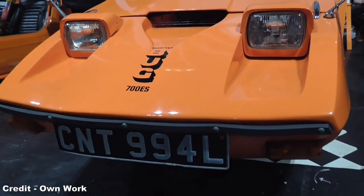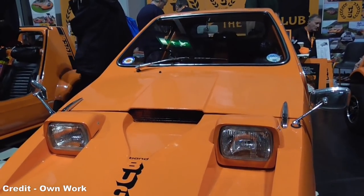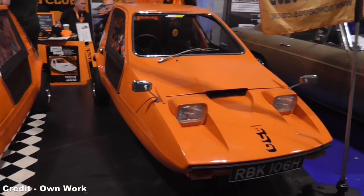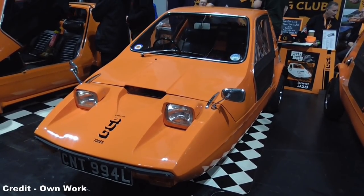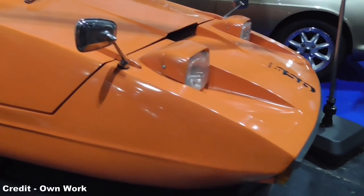Further to my video on the Reliant Robin and its family of three-wheelers, we take a look now at its spiritual sporty cousin, the Bond Bug. Contrary to popular belief, the Bond Bug's history stretches back further than the Robin, and though the concept may look the same, both cars share less in common than one might expect.